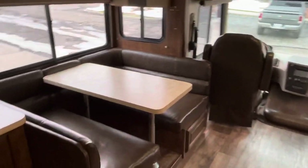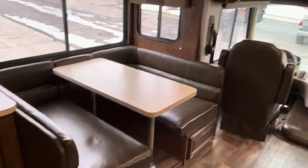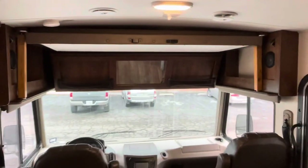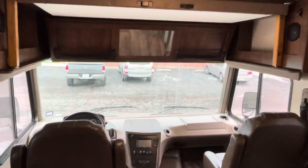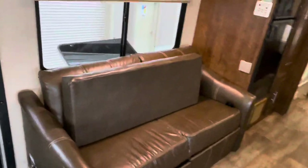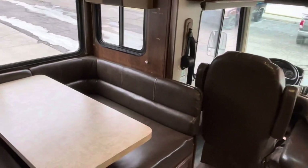This big dinette is obviously going to seat at least four people. The table drops down and becomes a bed. The real attraction on these, folks, is the drop-down motorized bed — you're going to sleep two people up here above the driver and passenger. These seats swivel around, so this is your living room, with sleeping on the sofa and more sleeping there. And I'll show you the king-size bed in the back.